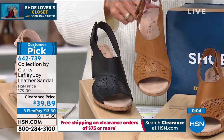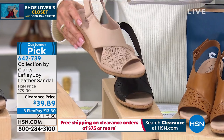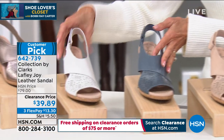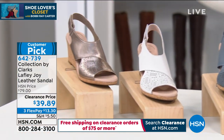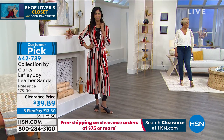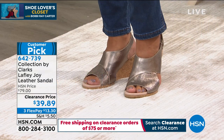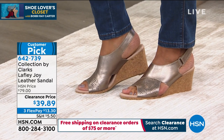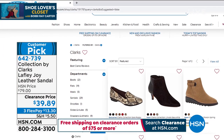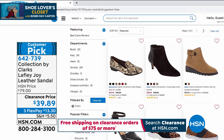We have it in the blush, in blue, in white, and in that gorgeous metallic. The girls are wearing their accurate size on this one. Item number 642739. We have more values available at hsn.com. I encourage you to go there and check them all out.